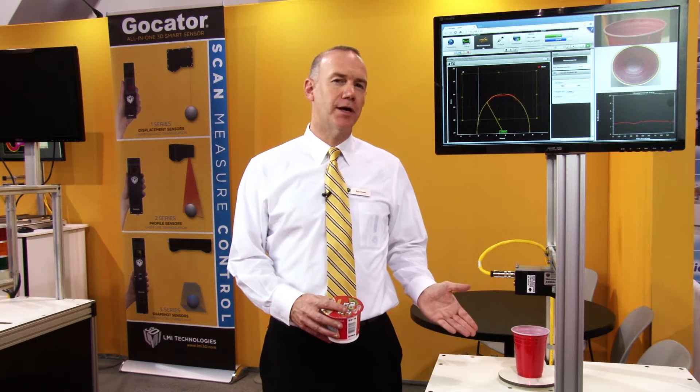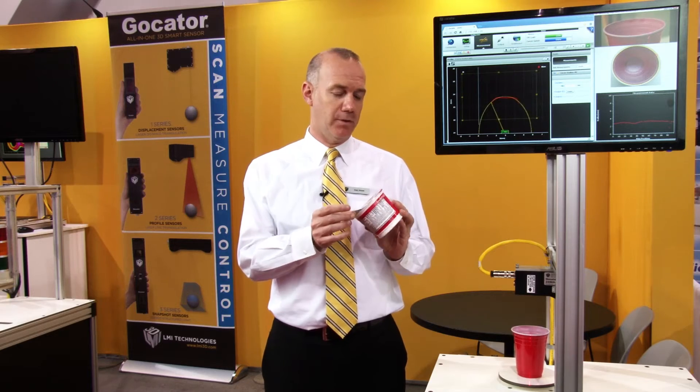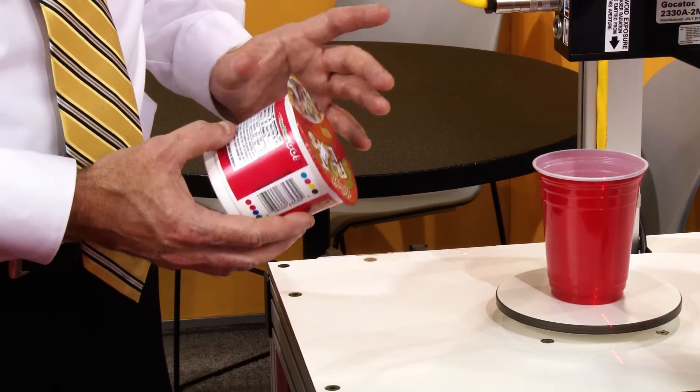In this demonstration the GoCator is scanning a rotating cup rim. This is to simulate the surface of a plastic food container to be sealed with a foil lid. Improperly sealed cups can cause product contamination.